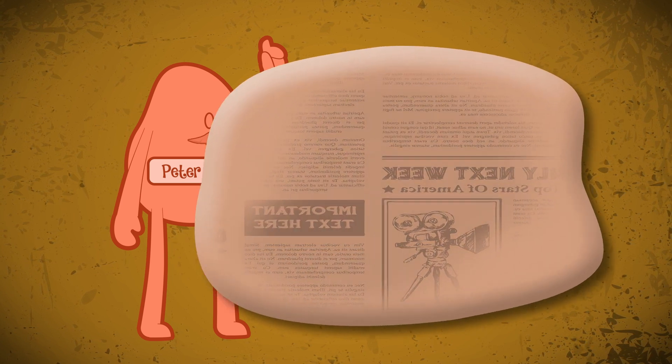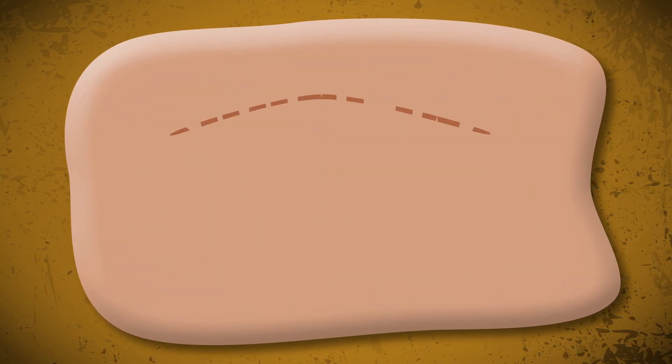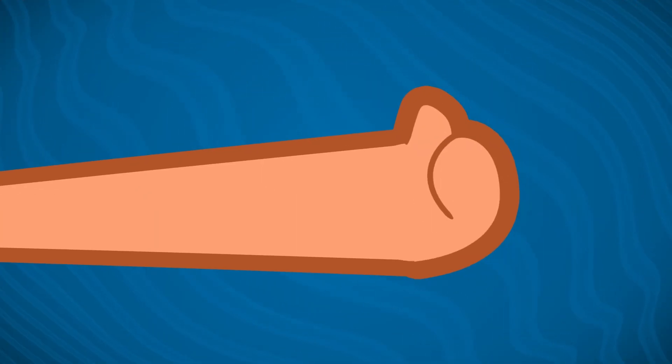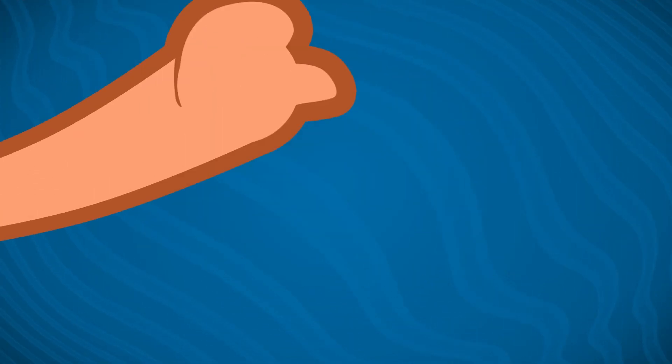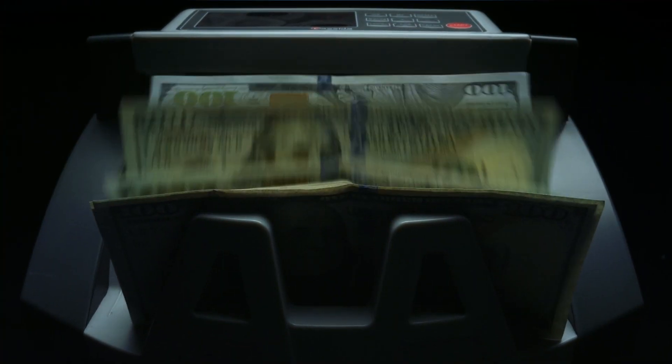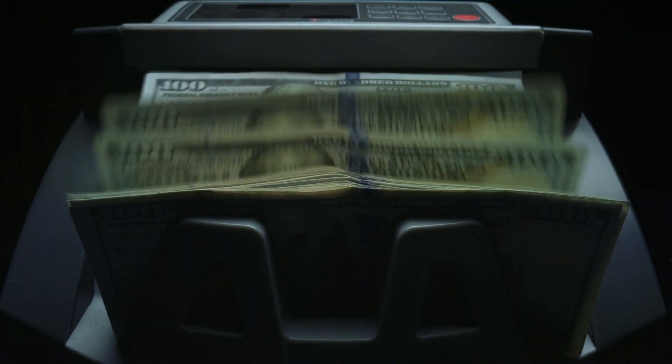He wanted to market the substance as a toy for children called Bouncing Putty. Sounds great! But it turns out it wasn't so simple. Kids just weren't buying the stuff. First off, it was expensive at $2 a ball. And second, why buy a bouncing ball of goo when you can buy a bouncy ball that doesn't splat?